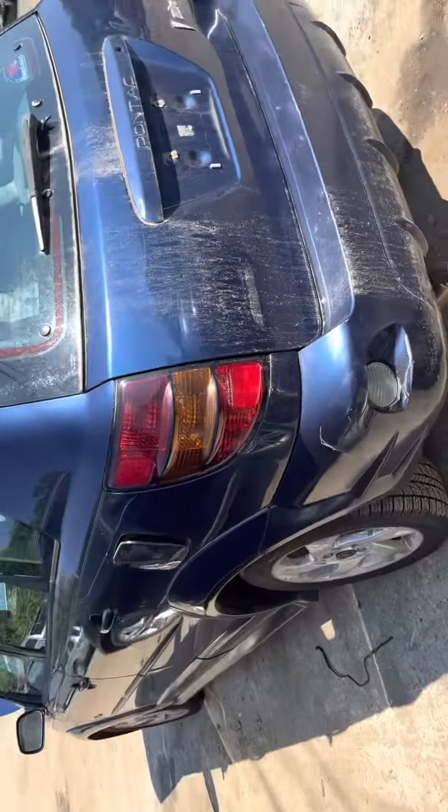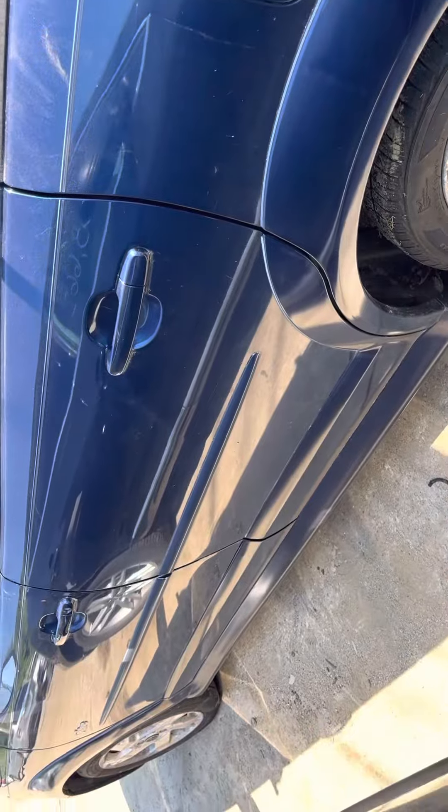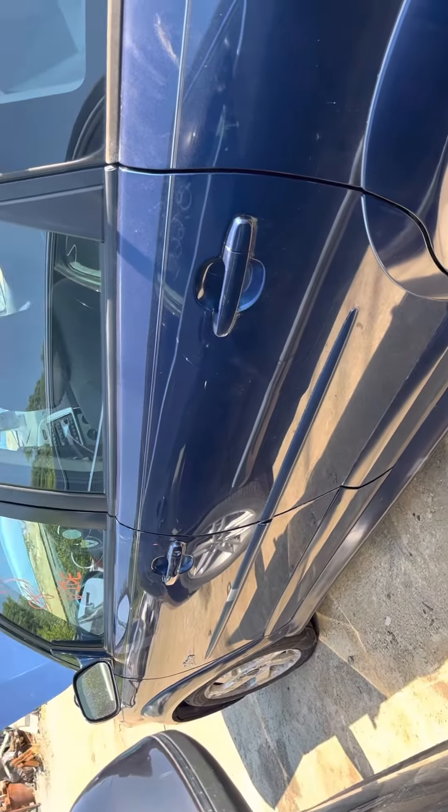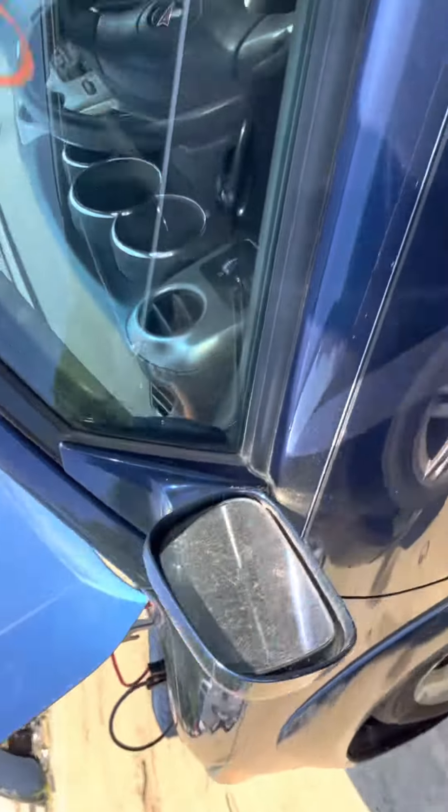The other tail light looks good. Front and rear driver's side doors look good. Left fender looks good.